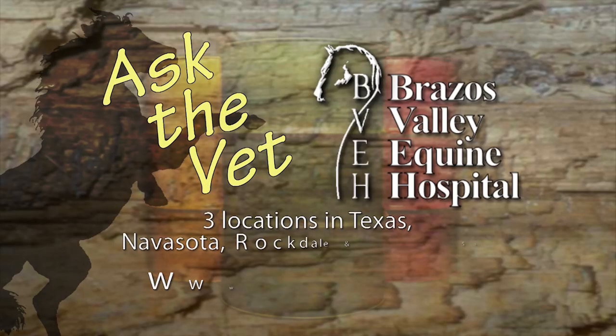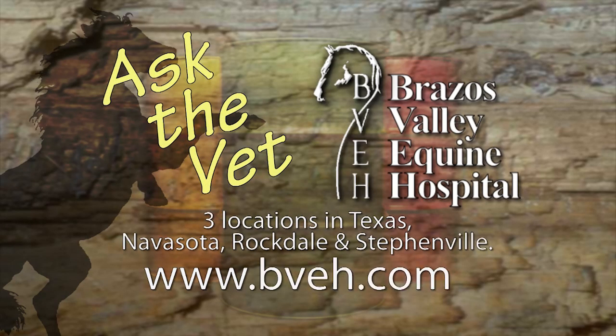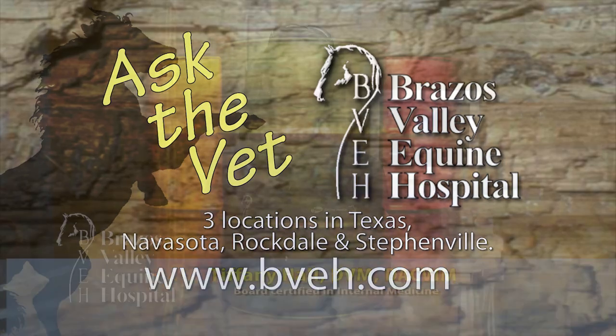It's now time for Ask the Vet, brought to you by Brassus Valley Equine Hospital — dedicated professionals committed to helping each horse reach its full athletic potential.